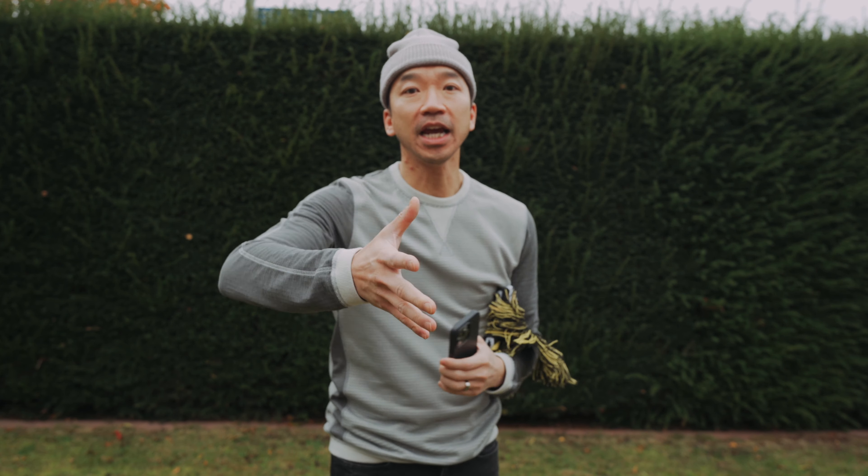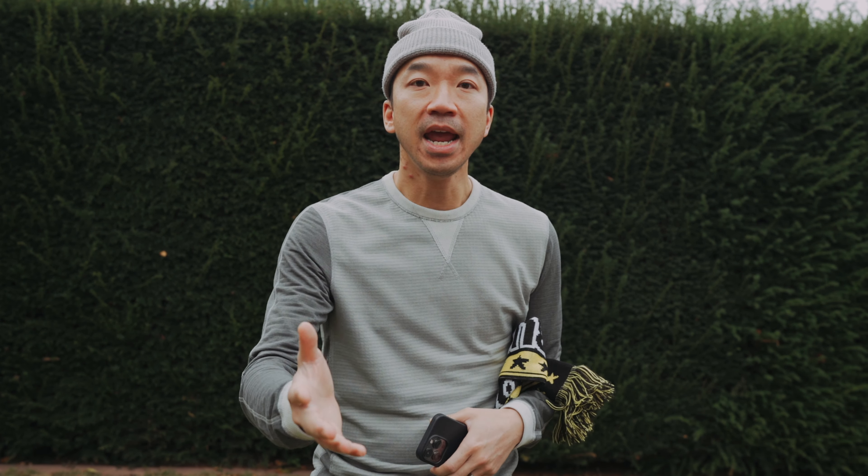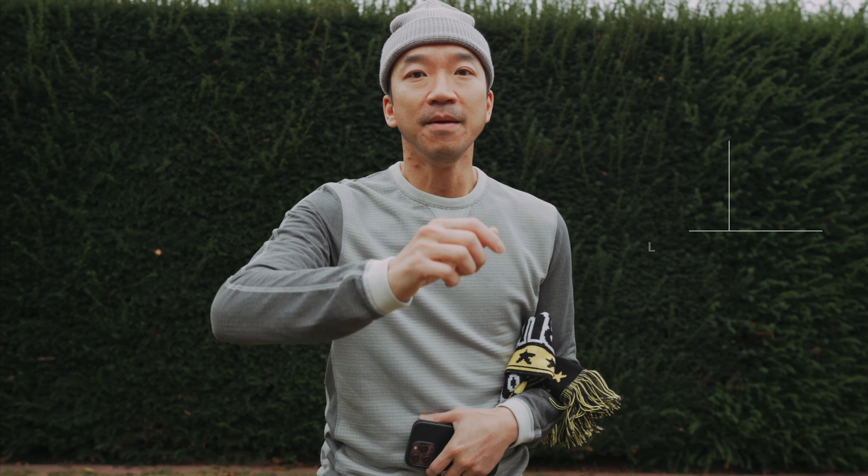Firstly, thank you so much for all the love. In the last iPhone 13 video, that impressions video, I was overwhelmed with all the support and so appreciative and grateful. I just wanted to say a quick hello to everyone who's joined the channel recently. And if you haven't subscribed yet and you're watching this as a returning viewer, I would love for you to subscribe and support the channel.